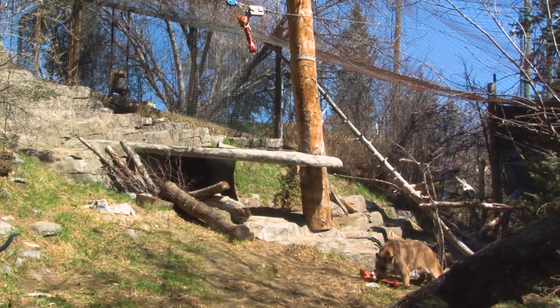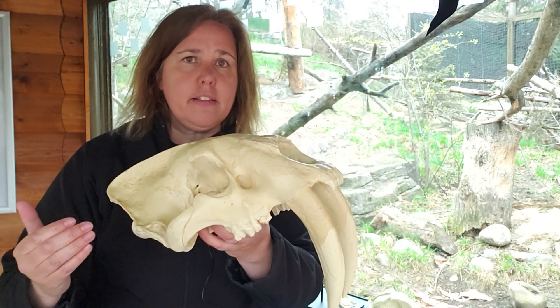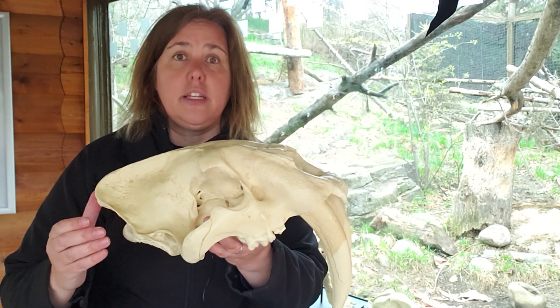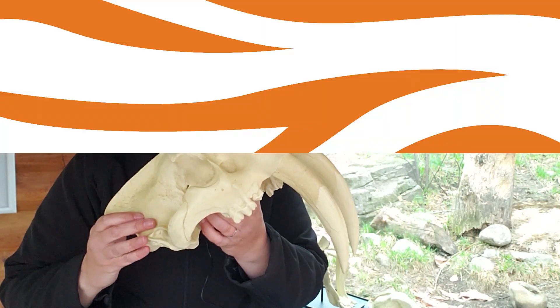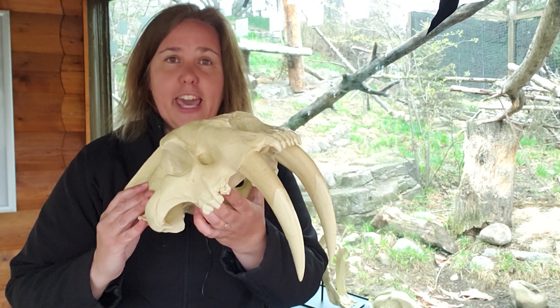Smilodon was a pretty successful hunter and quite a successful species. The genus Smilodon is found in North and South America from about 1.5 million years ago, until Smilodon Fatalis, that species, goes extinct 10,000 years ago — that is the last of the saber-toothed cats. I hope you enjoyed learning about this amazing fossil cat species.